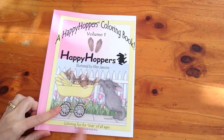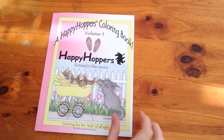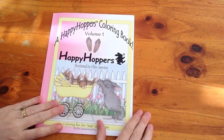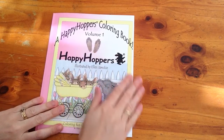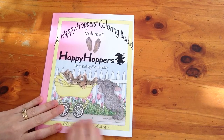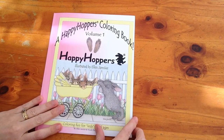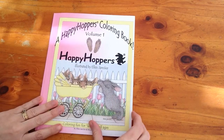It says it's colouring fun for kids of all ages. I really like that because yes, the images are very simple so children could colour them, but they're just so adorably cute that a lot of us adults would want to colour them as well.